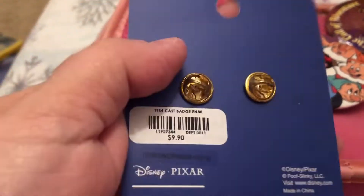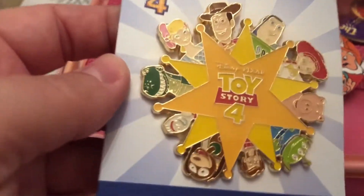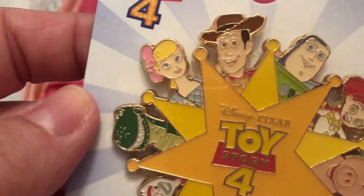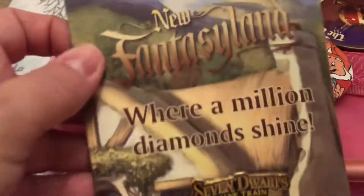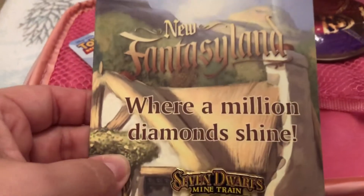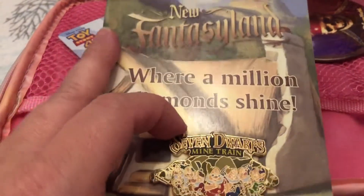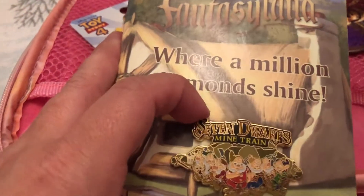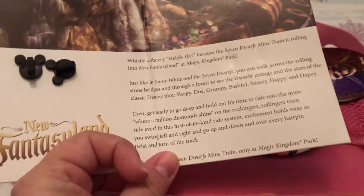So gorgeous — a little Lounge Fly pin with all of our favorites. This was sent to us years ago when travel agents were getting advanced promos for the Seven Dwarves Mine Train. There was a person we had never met on Facebook who sent Michaela this pin.